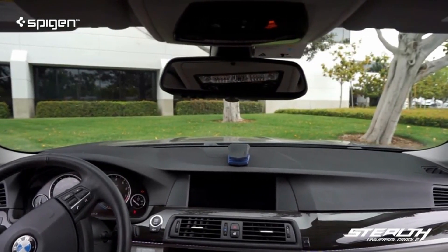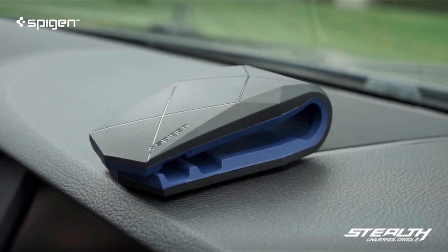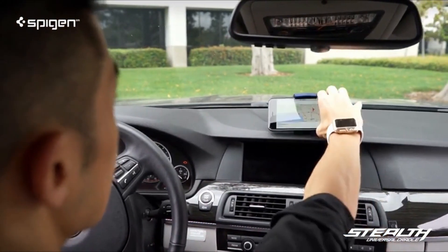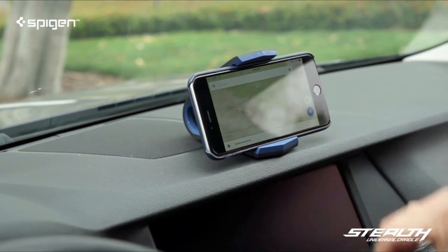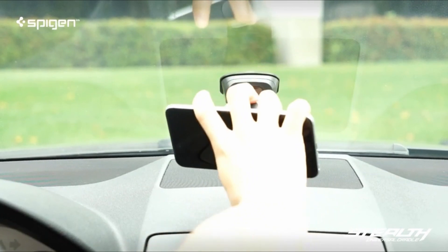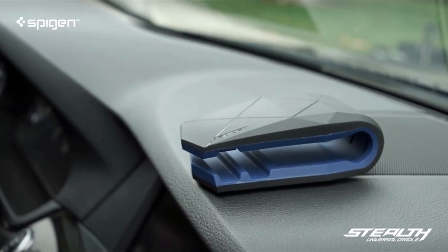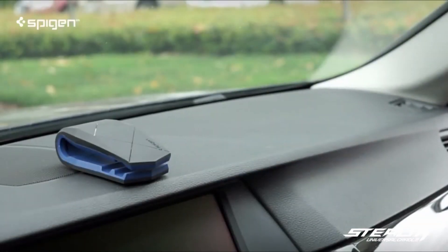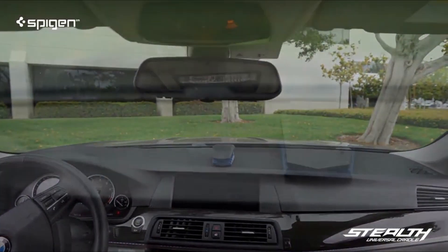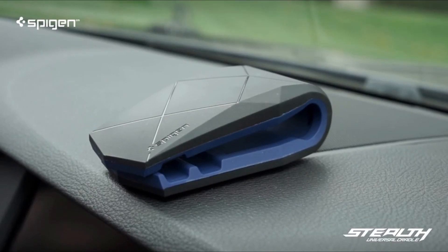Spigen's stealth universal cradle is a stylish and comfortable smartphone car mount. It comes with a reusable gel pad that securely adheres to your car dashboard, flat or curved, and has two horizontal mounting positions for an optimal viewing angle. Inserting and removing your phone requires only one hand for easy use while driving safely. The TPU car mount holder's sleek design prevents phone scratching. All smartphones are compatible, and all Spigen cases are compatible. Note that it may not work on a leather dashboard.